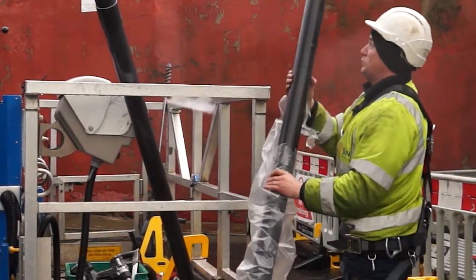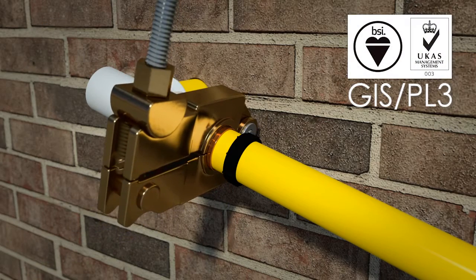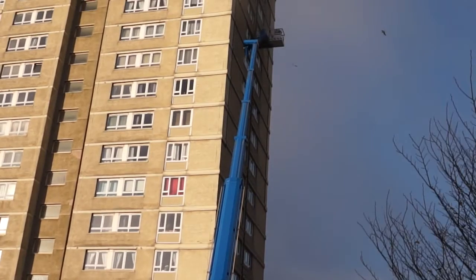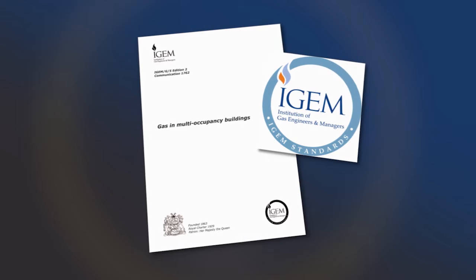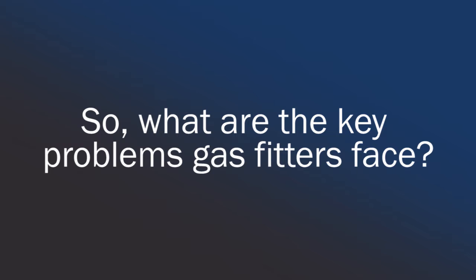The WOSC crimp joint is fully Kite Mark approved to gas specification GIS/PL3. Installation of a gas supply to a multi occupancy building requires special consideration as described in the British Institution of Gas Engineers document IGE/G/5. So what are the key problems gas fitters face?